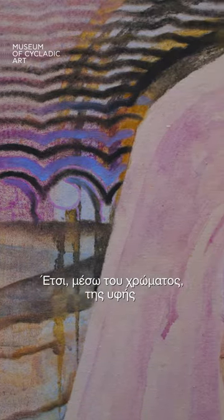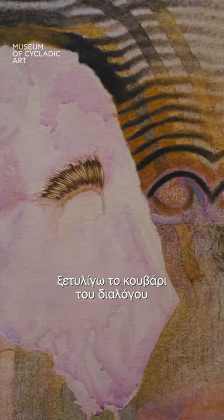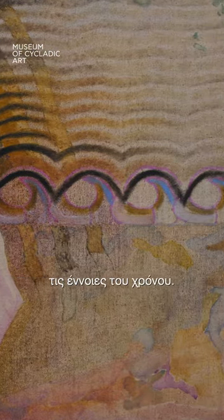Through color and texture and found object I unravel the dialogue between these entities and then begin to start thinking about notions of time.